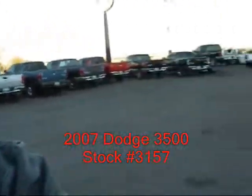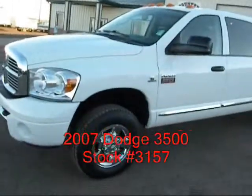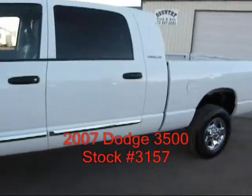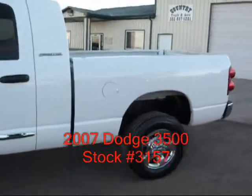Hi, I'm Mike with Country Truck in Fort Lofton, Colorado. Got a real nice Dodge Mega Cab to show you. It's an 07 3500 single rear wheel Mega Cab Laramie Edition.